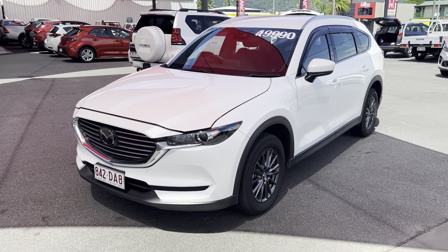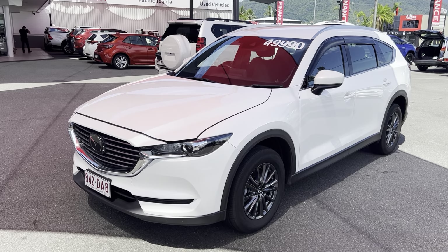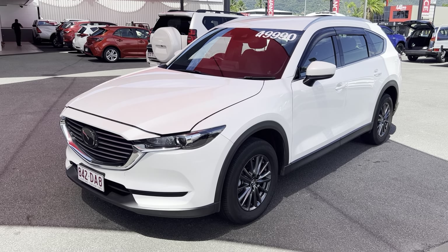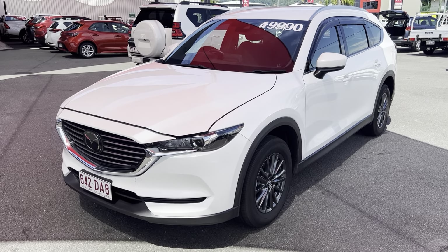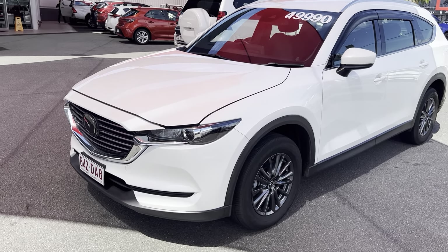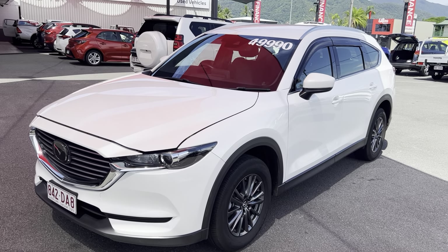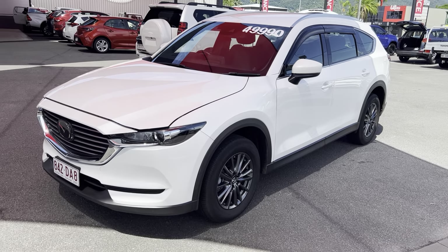G'day, Danny Hayden here at Pacific Toyota giving you the personalized high-definition video tour on our Mazda CX-8. I'm going to show you through the entire vehicle. We're going to go through the engine bay, then work our way through all the paint and panel of the car through the exterior, and then through the interior and obviously all the service history with the vehicle as well.